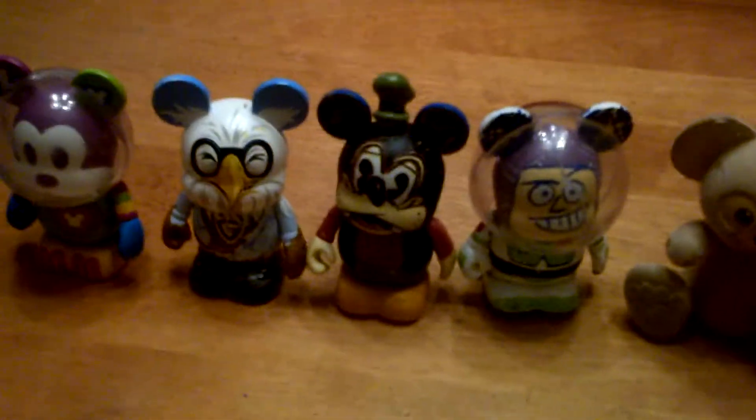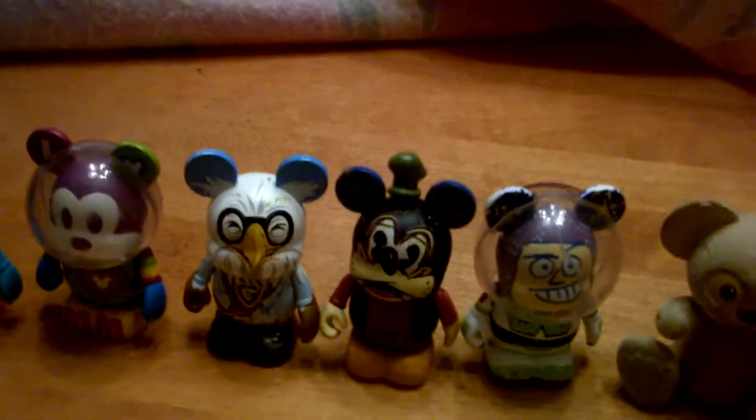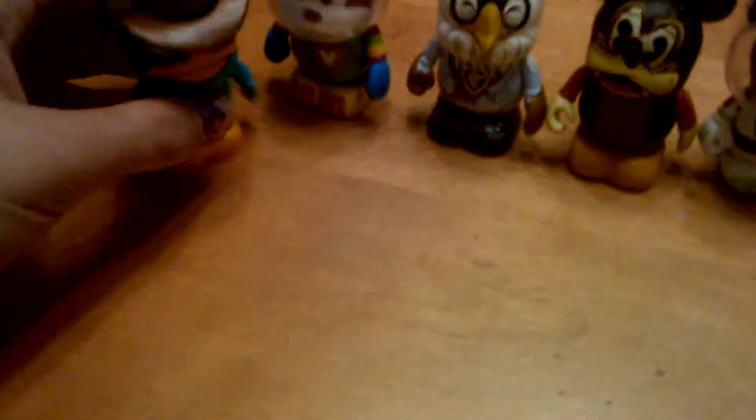Hey, it's me again, Jacob. I thought I was not going to make another vinylation video, but I got a new one — Agent P, no, Perry the Platypus.